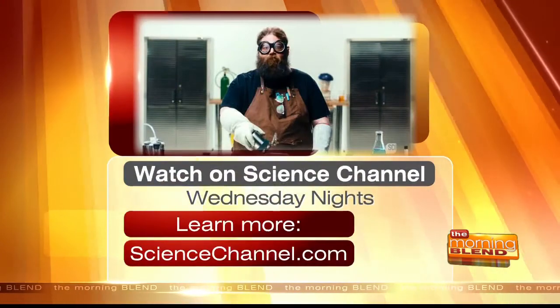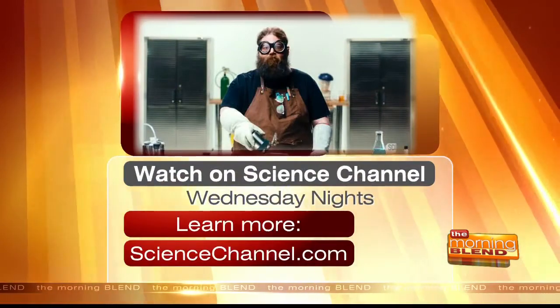Yeah, absolutely. I love it, Kevin. Congratulations on the show. We'll see much more of you — please come back, and I know we'll have a season two. Street Science airs on Science Channel Wednesday nights. Check it out. It's pretty cool.